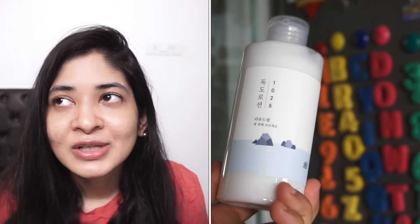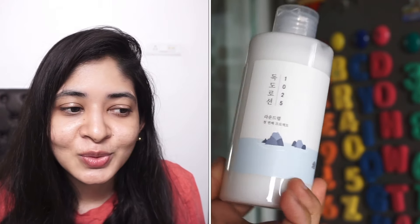By mistake I ordered the Round Lab lotion instead of the toner, and since it was my mistake, they didn't accept a return. So I'm now stuck with the lotion and don't quite know what to do with it!